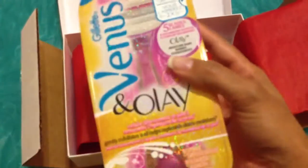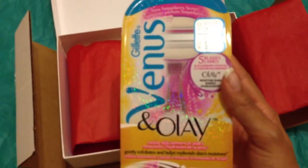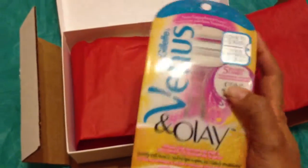The first item is a Venus Olay razor. It's from Gillette. It comes with one razor handle, one razor cartridge, and the razor holder — I guess to stick in your shower.